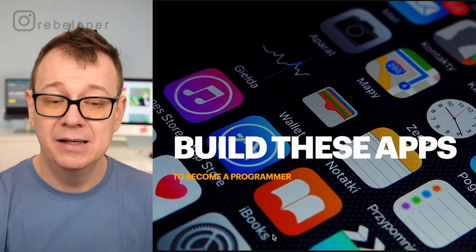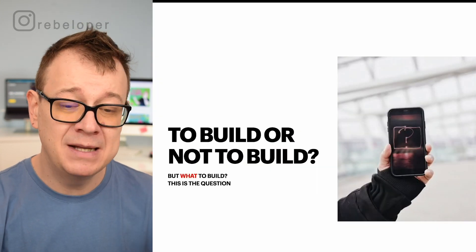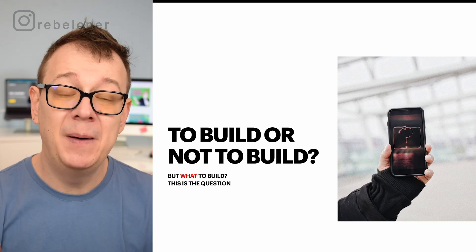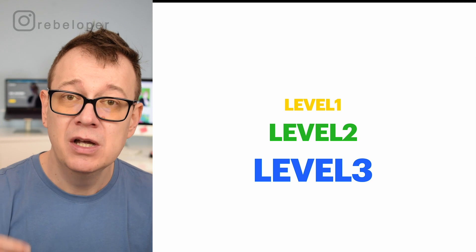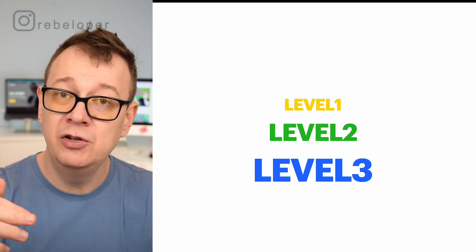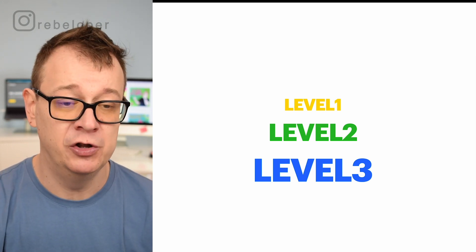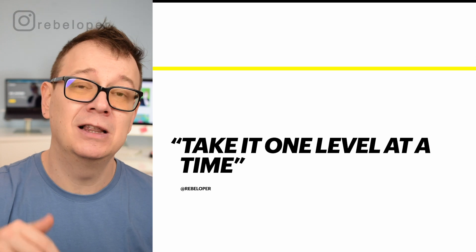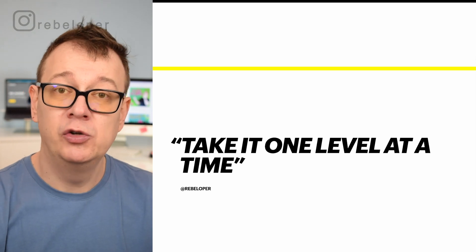These are the builds that I highly recommend and there's a system to this. I highly recommend that you take it one step at a time. What to build? That is the question. You should definitely build, but what to build? There are these levels that I usually say to starter programmers. There's level 3, level 2, and level 1 type of projects, and we are going to cover all of them and why and how you should approach those. Take it one level at a time — start at level 3, build out some apps, and then move on to the next level.